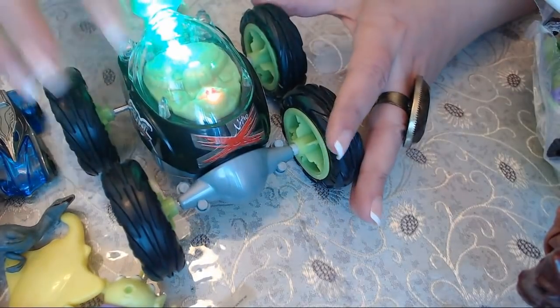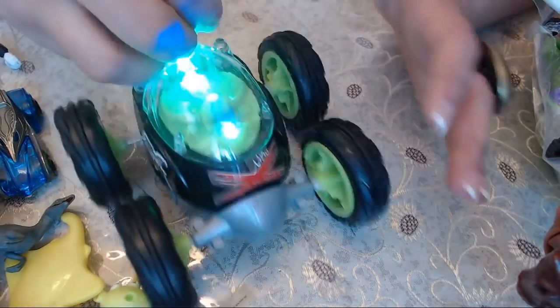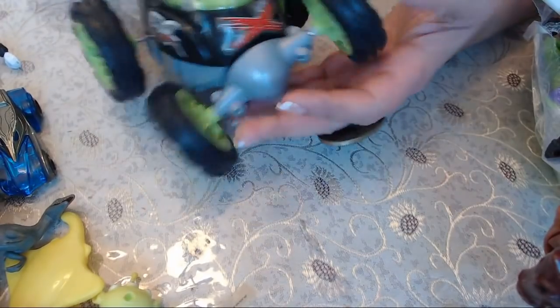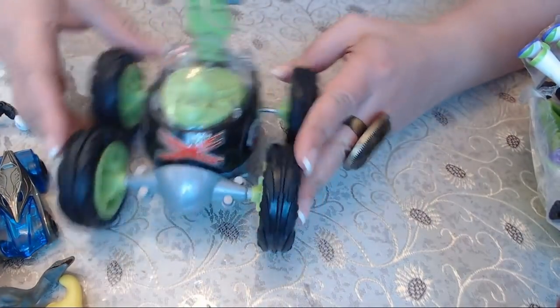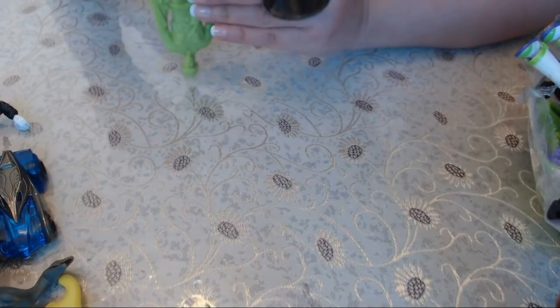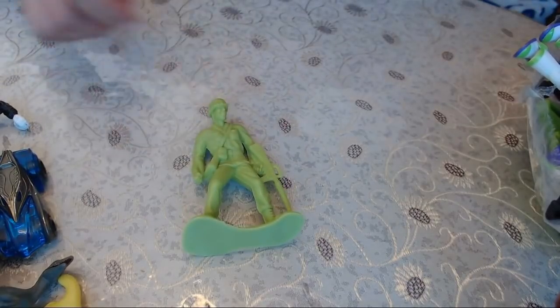Oh, this turns on too — it's a working toy! I don't know what this broken part is — it's probably missing the remote control, but the lights are working and the wheels are turning. We have another army man, and there's something written underneath — I think it says 'Toy Smith.' I'm not totally sure but I think I read it right.